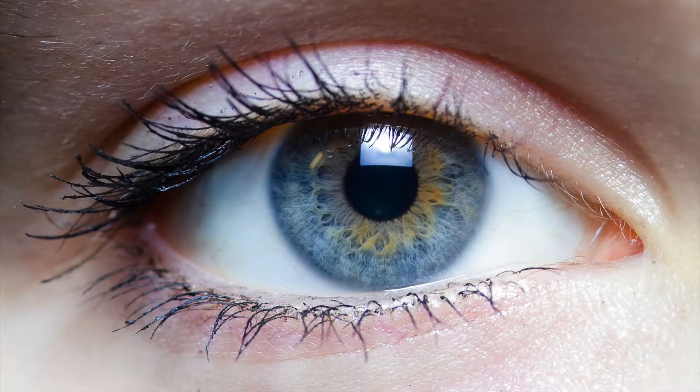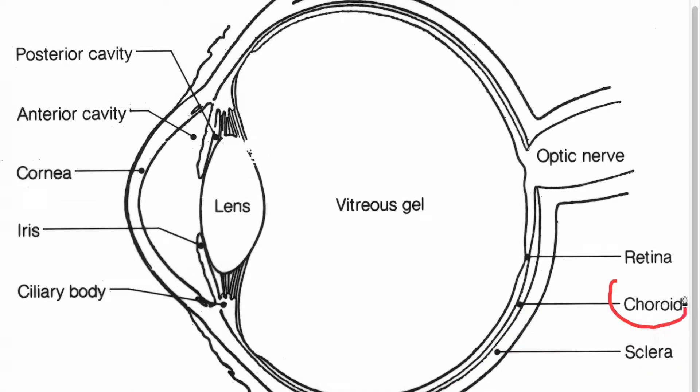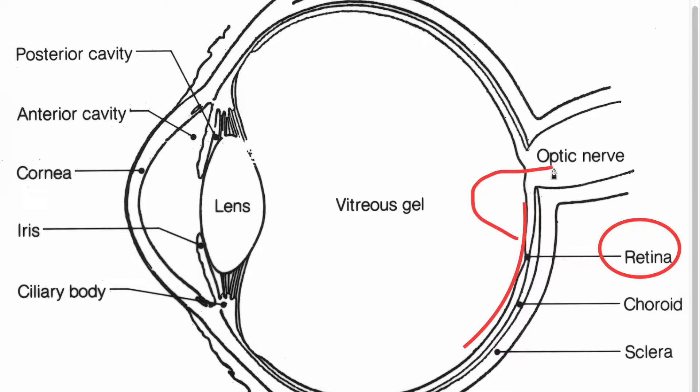First, we're going to start off by explaining the anatomy of the human eye. The human eye is surrounded by a connective tissue called the sclera. The choroid is a thin vascular layer between the sclera and retina that contains blood vessels and nerves. The photoreceptors, specialized sensory cells that respond to light, are contained in the retina. The information received by these is sent through the inner neurons to the optic nerve, which sends the information to the brain for processing.